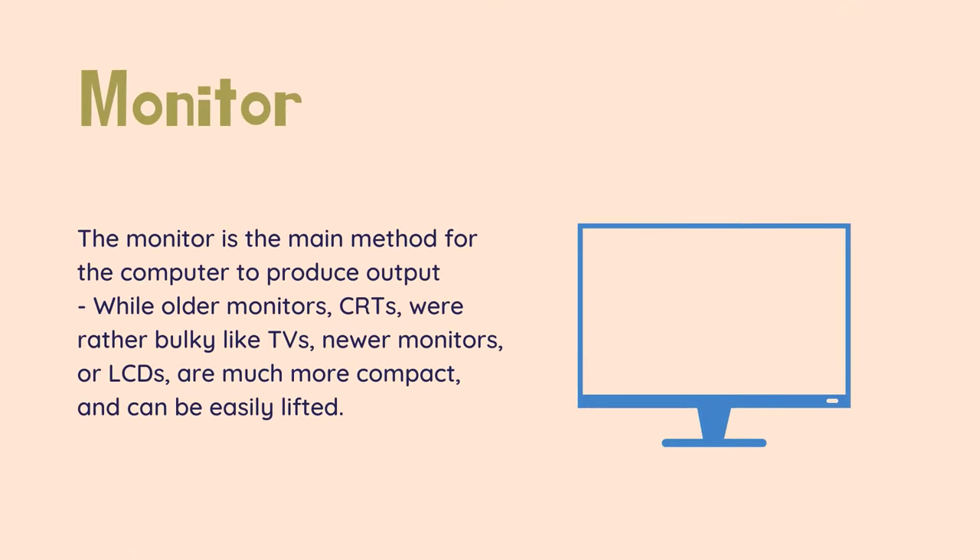The floppy disk has been phased out. The monitor is the main method for the computer to produce output, in the same way a book has pages. A book filled with letters that you can't possibly understand or see is of no use to you, and the same is true for a computer. While older monitors were rather bulky like TVs, newer monitors, or LCDs, are much more compact and can be easily lifted.